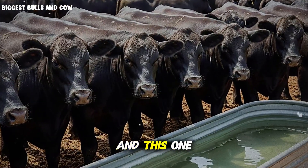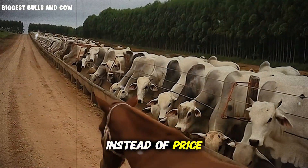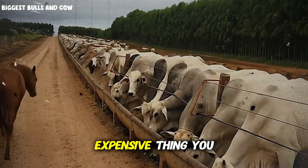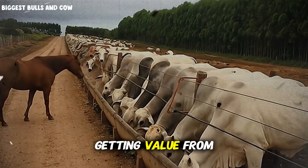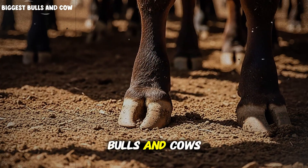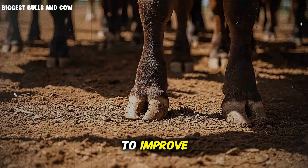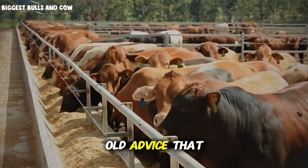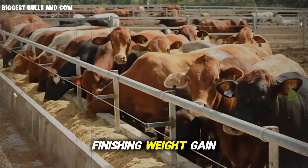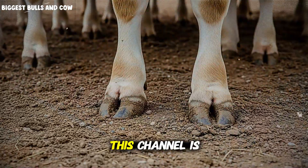Error number three, and this one hurts: buying minerals based on price per bag instead of price per absorbed unit. A cheap mineral that's poorly absorbed is the most expensive thing you can buy. If you're getting value from this, hit that subscribe button for Biggest Bulls and Cows, because we're building a community of producers who actually want to improve, who are tired of the same old advice that doesn't work. Drop a comment below telling me what your current finishing weight gain average is — let's compare numbers, let's help each other get better, because that's what this channel is all about.